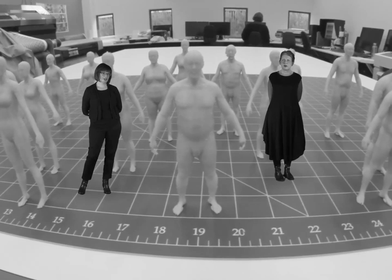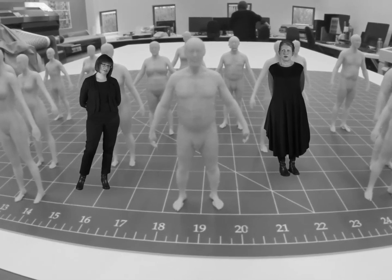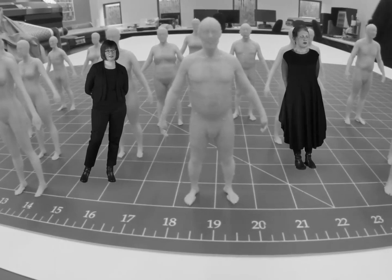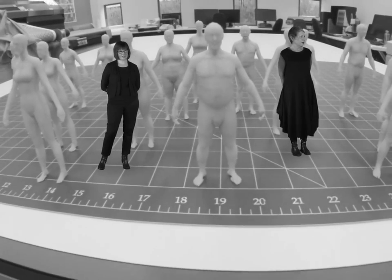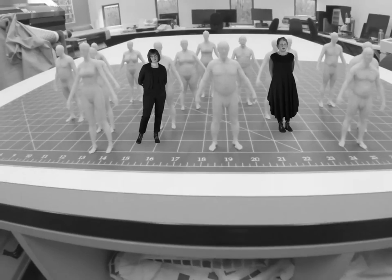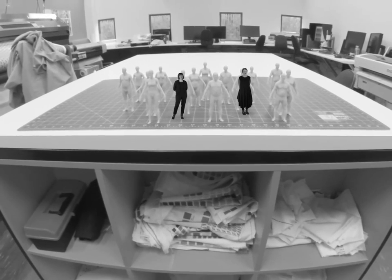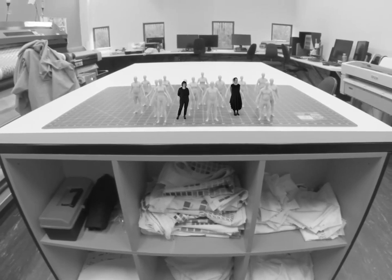The digital printer changed how we're designing as textile designers. In the past, we've always had to work in repeats and with a limited colour palette. Now this technology allows us to print on demand a million colours at a time and a million patterns at a time.